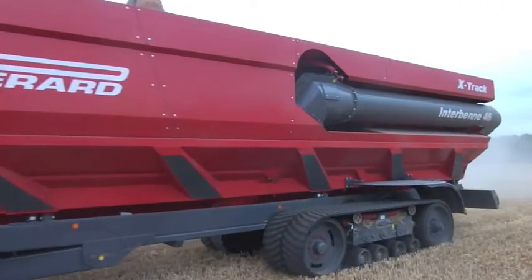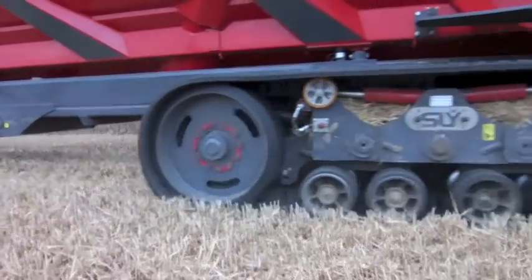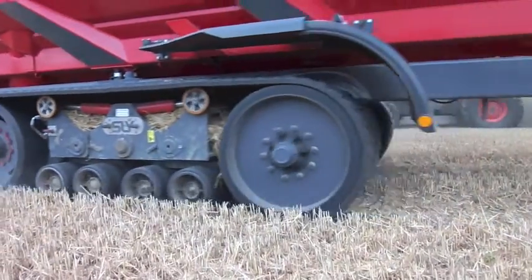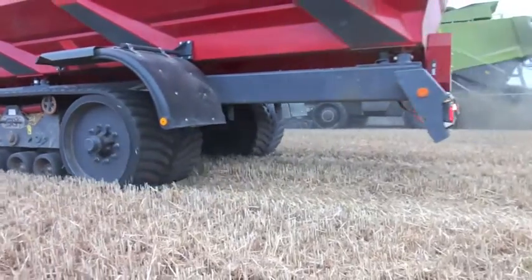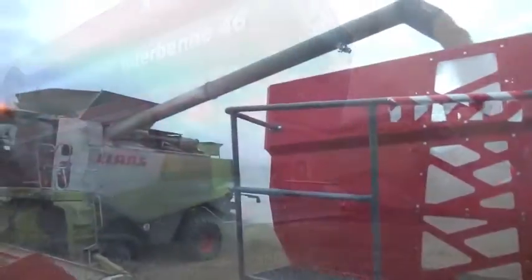Whichever option is chosen, you need some serious grunt up front, and in this case a Fendt 939 is on tug duties. Driver Matt Green reports that when the Perard is fully loaded and you're going uphill, even more horsepower would be useful.